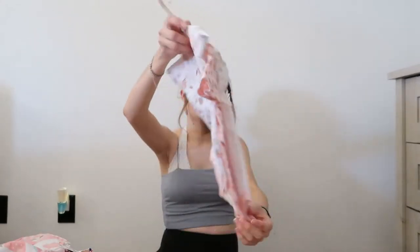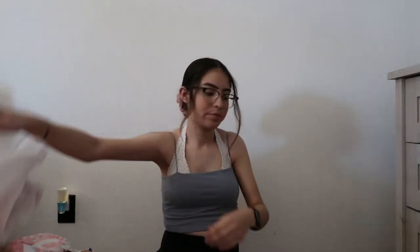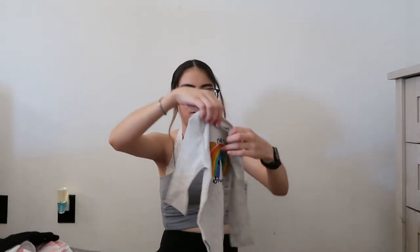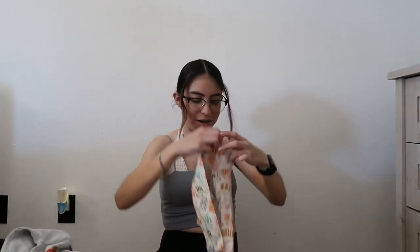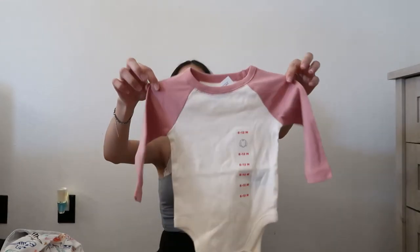Some more little shirts — this one, this one, and this one. Some little pants for her to wear with her shirts — these are actually little sweatpants. This little shirt. Another dinosaur shirt, of course. This little shirt gave me like baseball vibes, I don't know why, but I think it's so adorable.